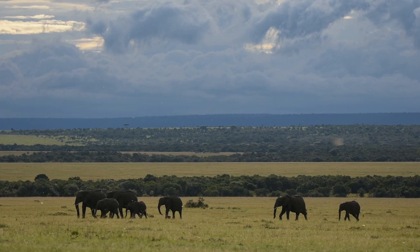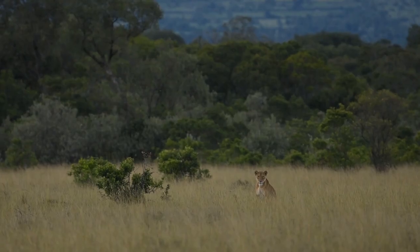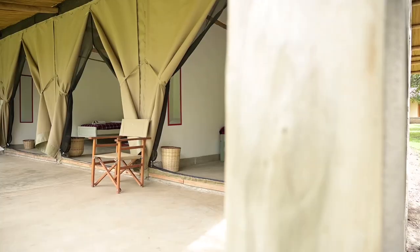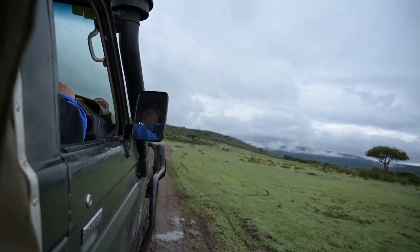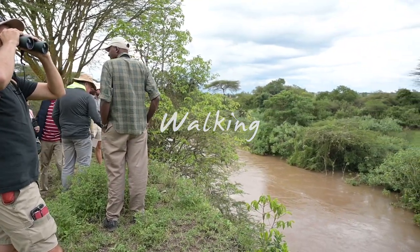Ecotraining Signature Kenya Safari Guide Course consists of 28 adventure-packed days living in and learning about nature and ecology at our wilderness camps in Kenya. You will take part in a variety of learning activities while driving and walking in some of the most stunning areas of Africa.